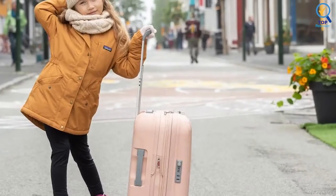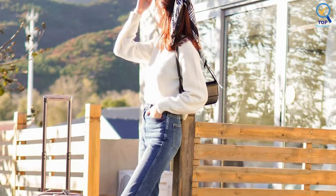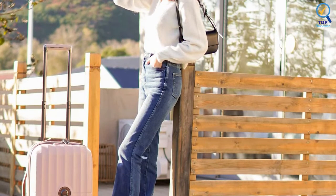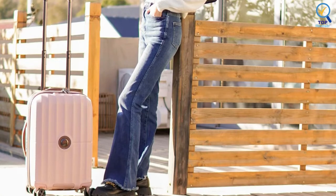While it looks small, it holds a surprising amount of clothes, even without the expander, and should fit into an overhead bin without any issues. This carry-on maneuvers well over cracks and bumps. However, the handle is somewhat short and feels slightly loose.